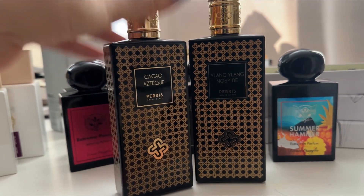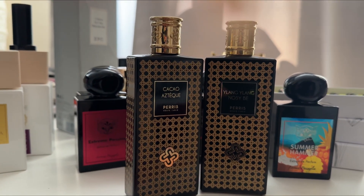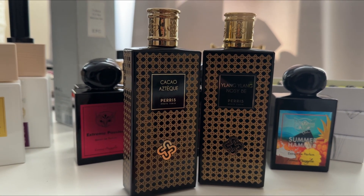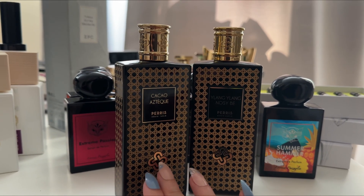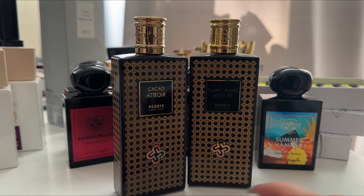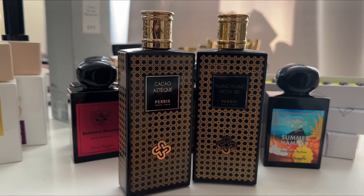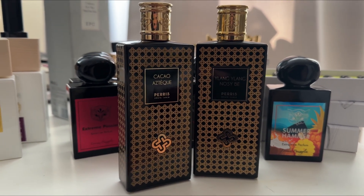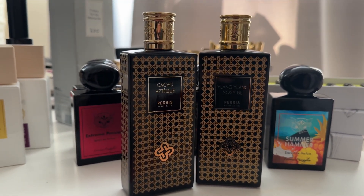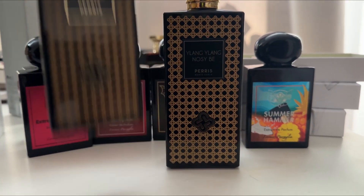Cacao Steke is definitely not your typical cacao chocolate fragrance. Yes it has cacao, but it also has a lot of cardamom, black and pink pepper, and some tuberose. I would not say it's a sweet fragrance at all — it smells like a Mexican chocolate. If you've ever had that, you know it's not sweet — you can smell the cacao but it's definitely not a sweet fragrance. Love it, but you need to try it first.